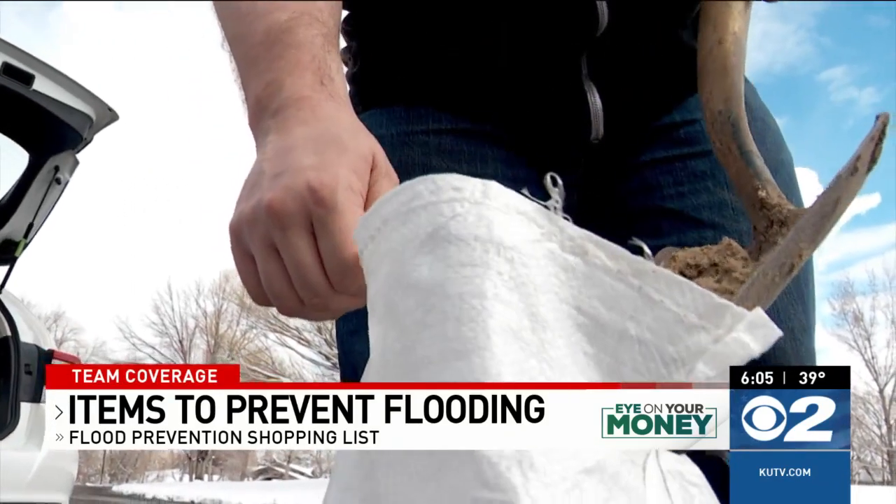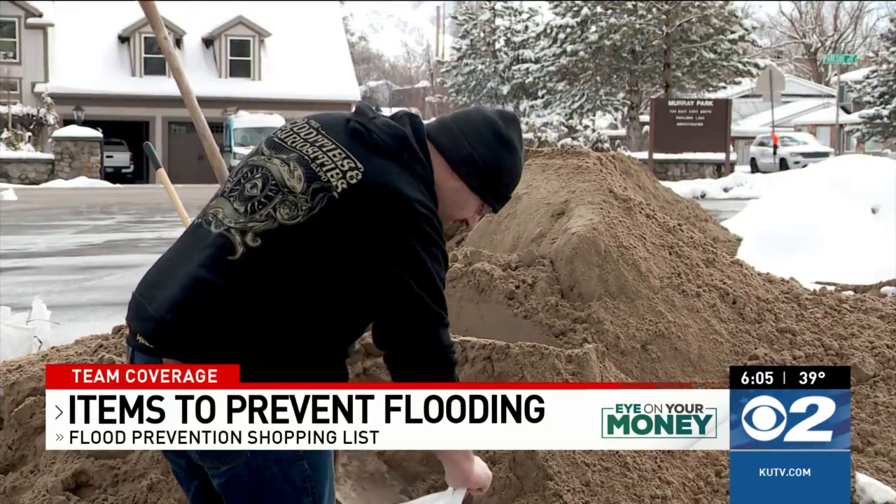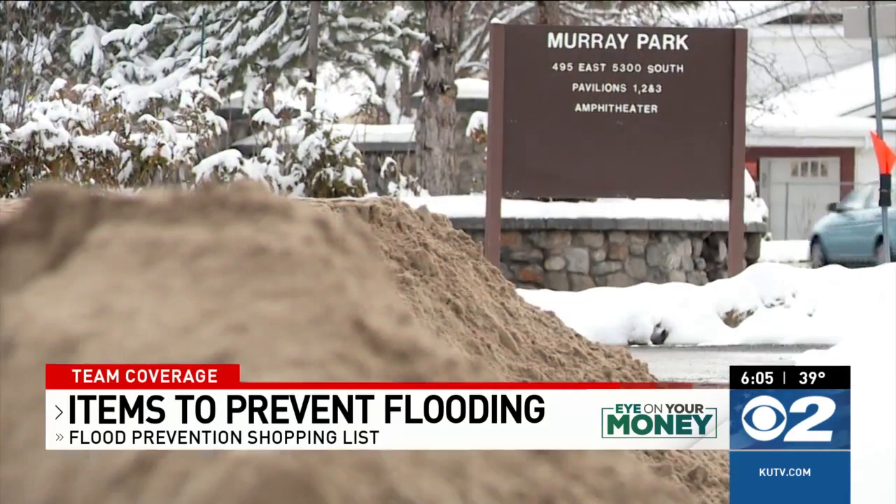Many communities in Utah have free sandbags. Jacob Bellew is preparing — he's worried about his apartment in Murray. He says he's a bit concerned he might get flooded, as he lives in a basement-level apartment next to a little pond.